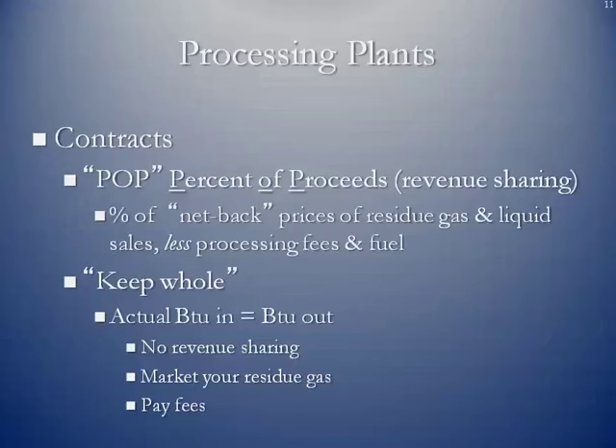Other producers prefer to market their own natural gas, and what they want is a keep-whole agreement. That means they want the same amount of BTUs back that they gave the midstream company on the residue side. There's no revenue sharing; they pay the midstream company fees for the actual processing.